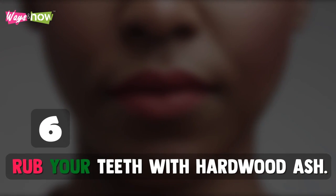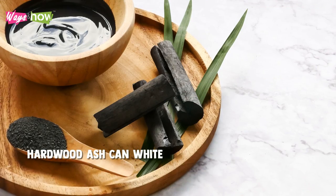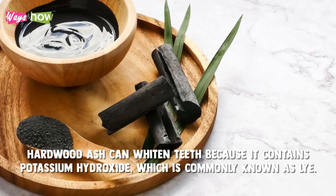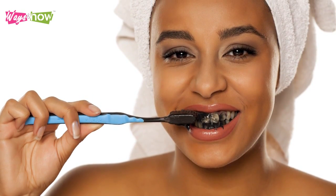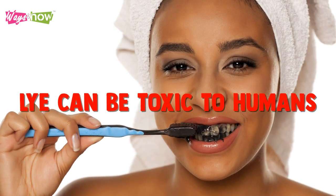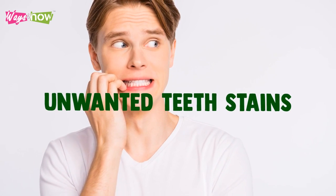6. Rub Your Teeth With Hardwood Ash. Hardwood ash can whiten teeth because it contains potassium hydroxide, which is commonly known as lye. While this could be very effective in removing teeth stains, it's not the safest option if you don't have proper guidance, because if ingested, lye can be toxic to humans. Additionally, it could cause your teeth to weaken over time. If done correctly, however, it can quickly remove unwanted teeth stains.